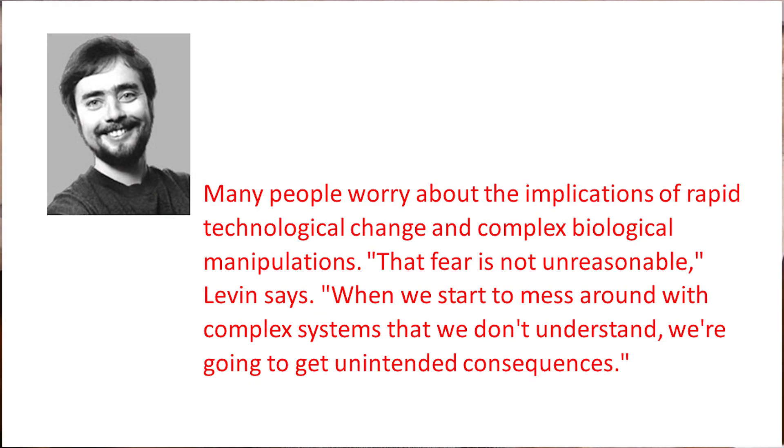According to the website, many people worry about the implications of rapid technological change and complex biological manipulations. And that fear is not unreasonable, Levin says. When we start to mess around with complex systems that we don't understand, we're going to get unintended consequences. That could mean you're trying to do good, but something happens you didn't expect and all of a sudden you're doing bad.